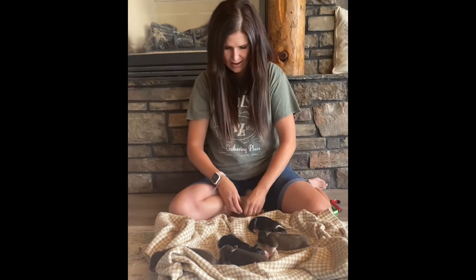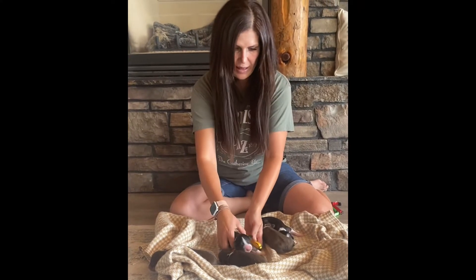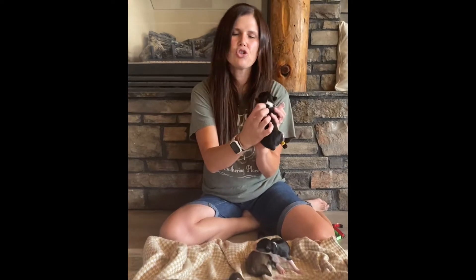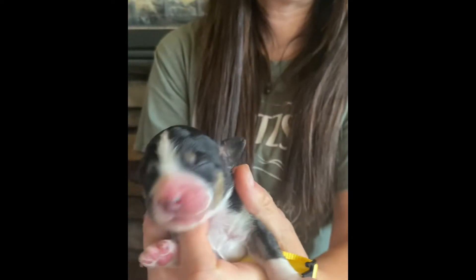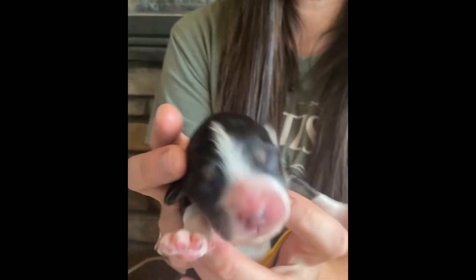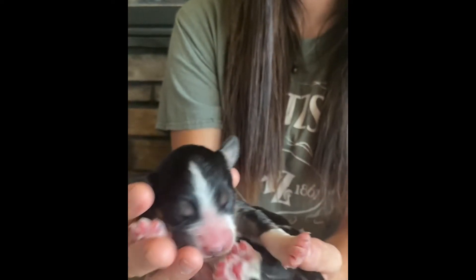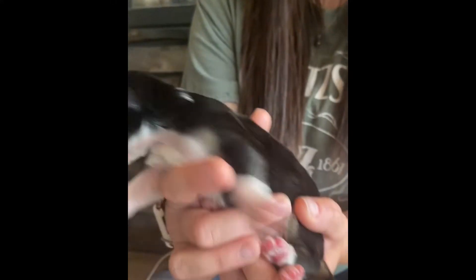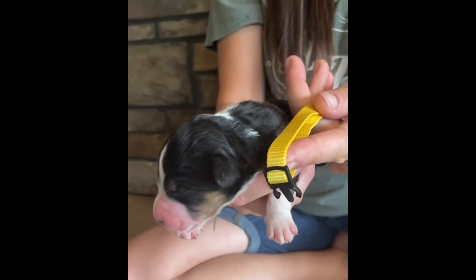After Cotton we have Pine. Pine is a black tri — he has a triangle on the back of his neck as well, and a blaze that goes up the face, with white all the way down the chest and belly. He also has the copper on him, so he is a black tri. He will have the yellow collar.